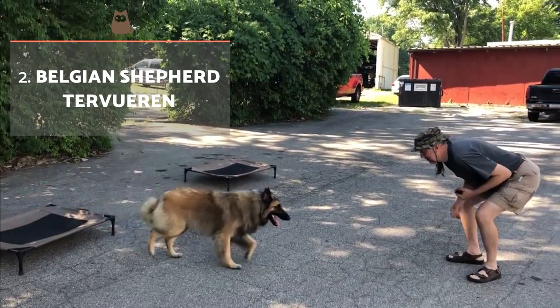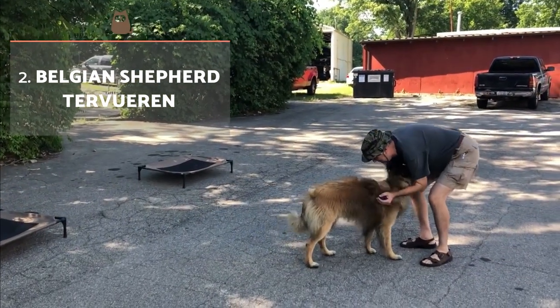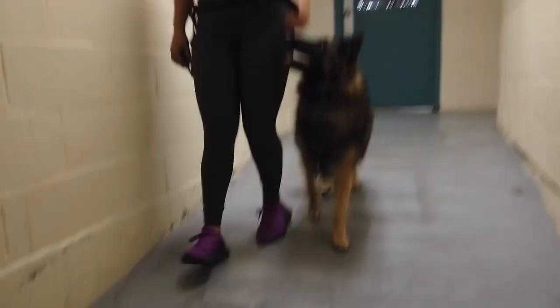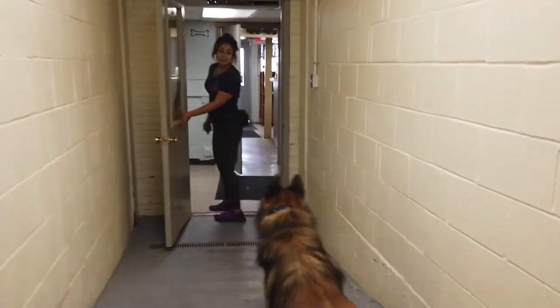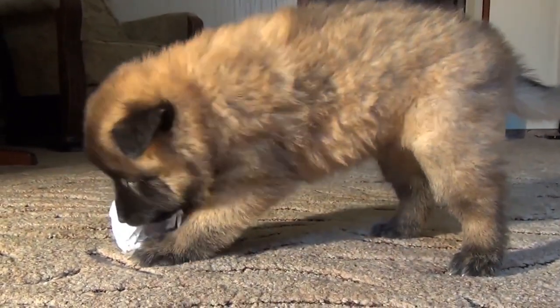Belgian Shepherd Tervuren: this variety is very similar to the previous, with the exception that their accepted colours are red and grey, with an at least partial black overlay. They also have a pronounced black facial mask.